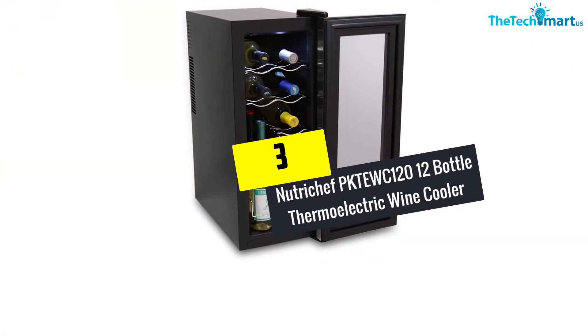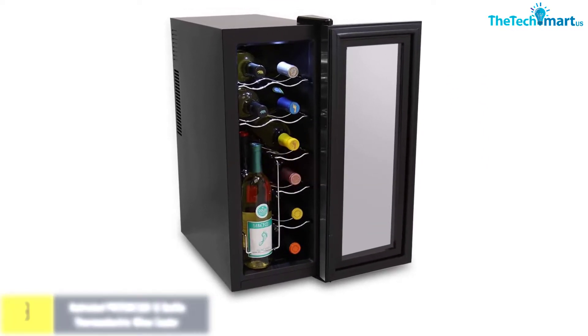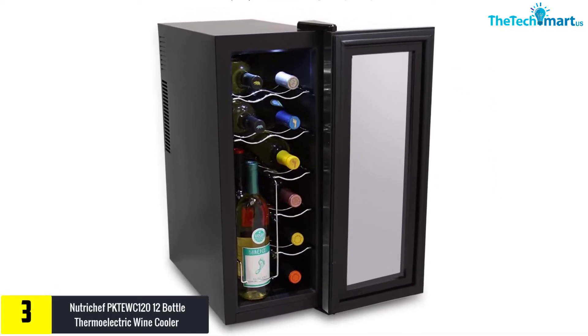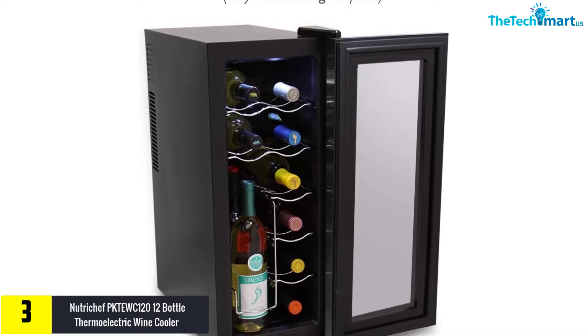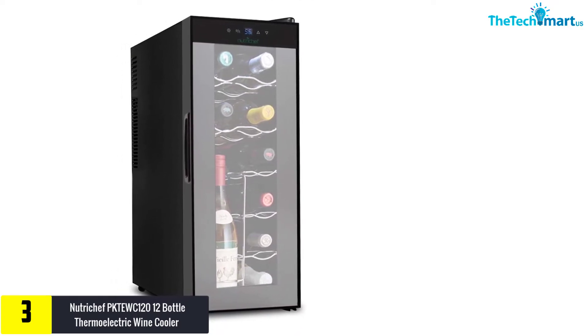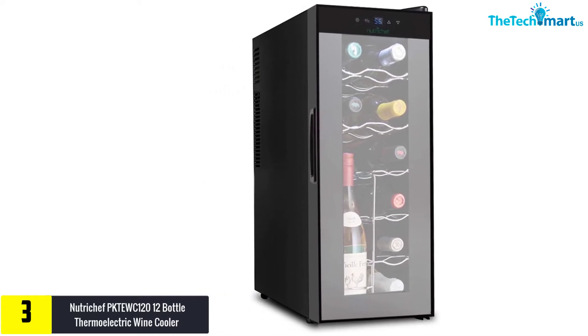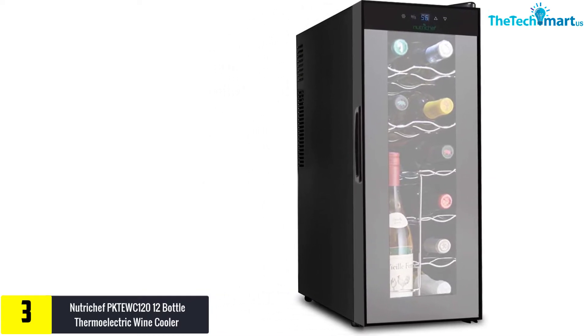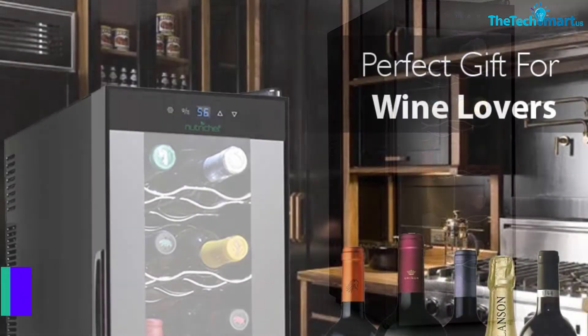At number three, we have the NutriChef PKTE WC120 12 Bottle Thermoelectric Wine Cooler. This is the perfect wine cooler that keeps your wines chilled and at the right temperatures to retain the flavors. It is suitable for white, red, rosé, and even champagne. This fridge can store up to 12 bottles of wine, and the tempered glass door ensures to seal the air from the inside to prevent the cork from drying up.